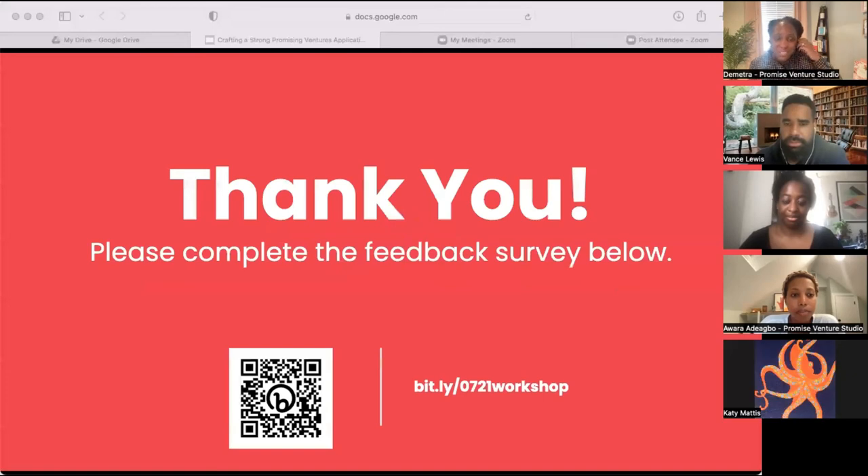All right, as we close out, we'd love to know what you thought of this event. We're going to drop a post-event feedback survey link in the chat. You can access it via the Bitly link shown on screen or the QR code — it'll take you to that feedback survey. We'd love to get your feedback on today's session, and we look forward to sending you more communication with additional tips you can apply. Thank you everyone for joining us.